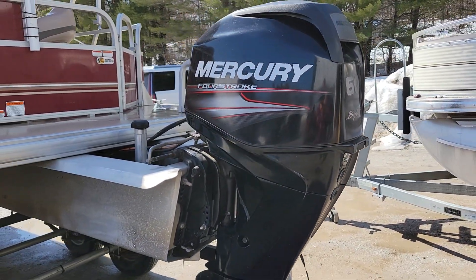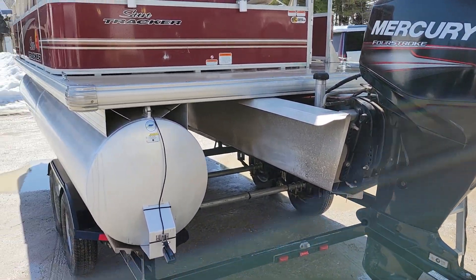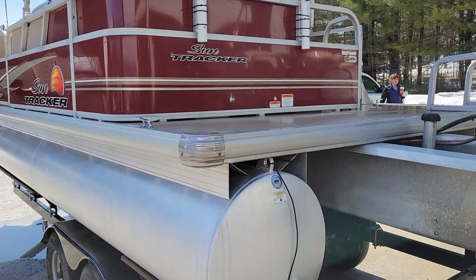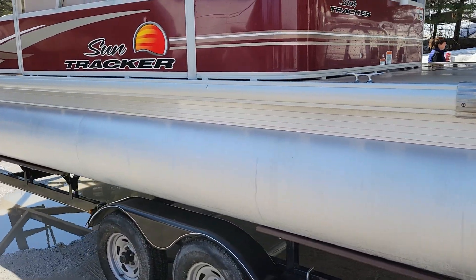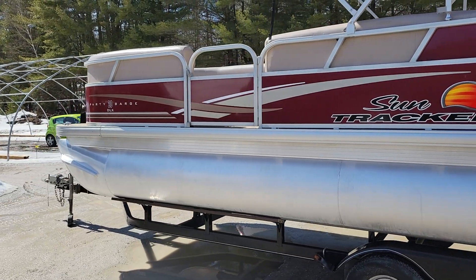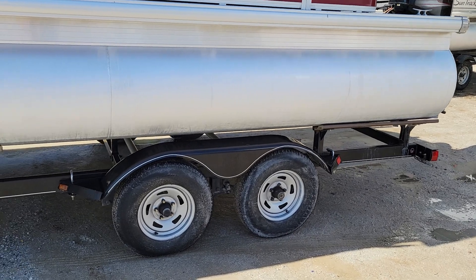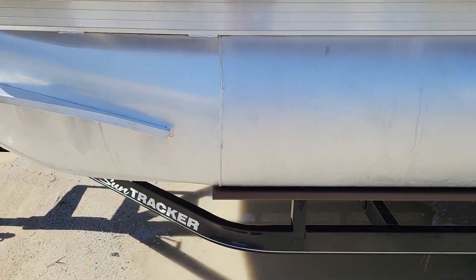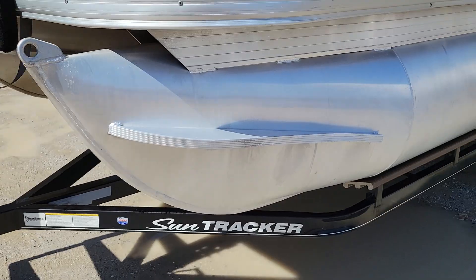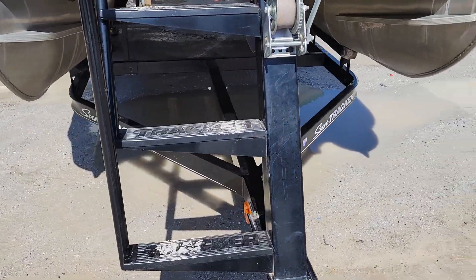Hidden gas tank, 60 horsepower four-stroke EF5 Bigfoot motor — that's equivalent to basically a 90 horsepower, just a lot quieter, faster, and more fuel efficient. The boat only has 202 hours of usage on it. As you can tell, it's almost brand new. It comes with this custom double-axle trailer from SunTracker, and it also has brakes on it.